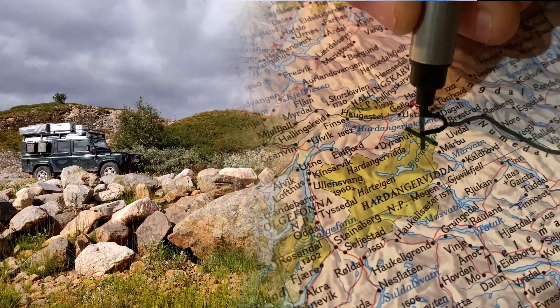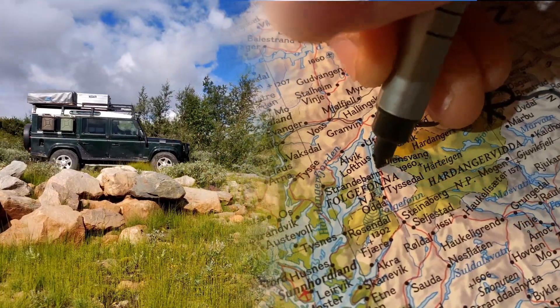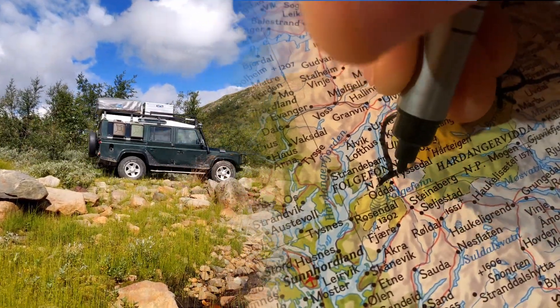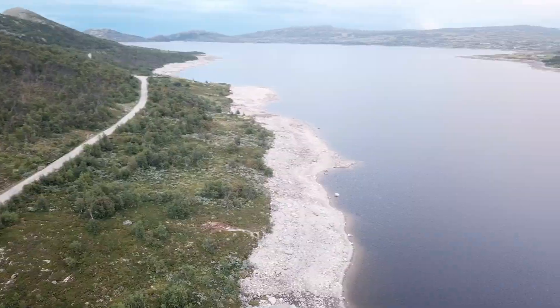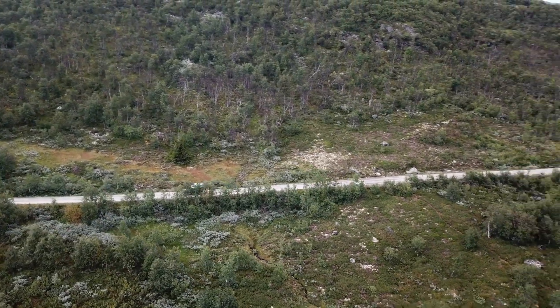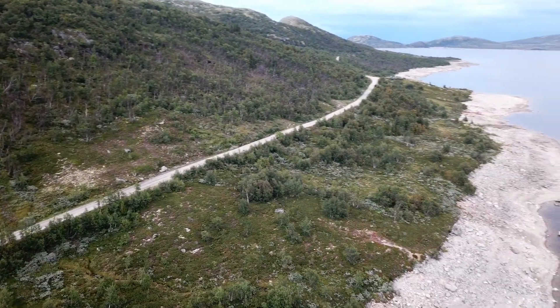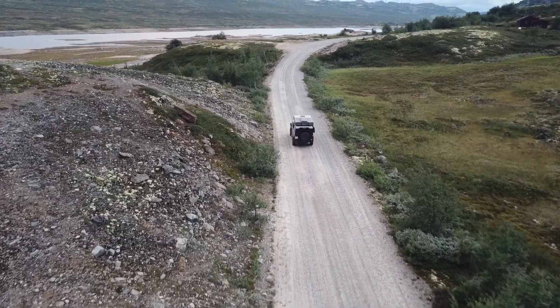Unsere Reise führt uns heute zum Hardangerfjord. Bei dieser Etappe haben wir nochmal die Möglichkeit, einmal um den Nationalpark zu fahren. Stundenlang fahren wir über die endlosen Schotterpisten, genau wie wir es uns vorgestellt haben. Jedoch gibt es auch Möglichkeiten für Reisende mit Camper oder Wohnmobil, das Hochgebiet zu erforschen.